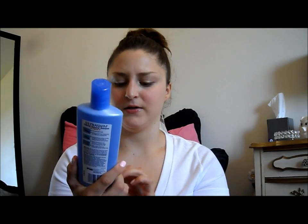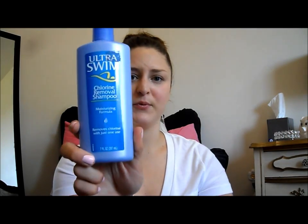For showering after I swim, I use this Ultra Swim Chlorine Removal Shampoo — I got this at my sporting goods store. It removes chlorine within just one use, so I use that after I swim to get the chlorine out of my hair. I also have a wide-tooth comb to comb my hair when it gets wet. I've literally had this since elementary school, but it works really well.